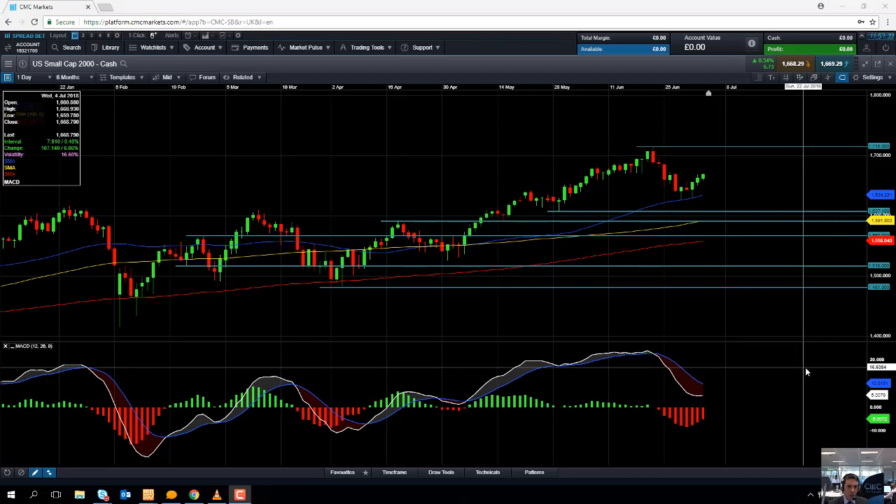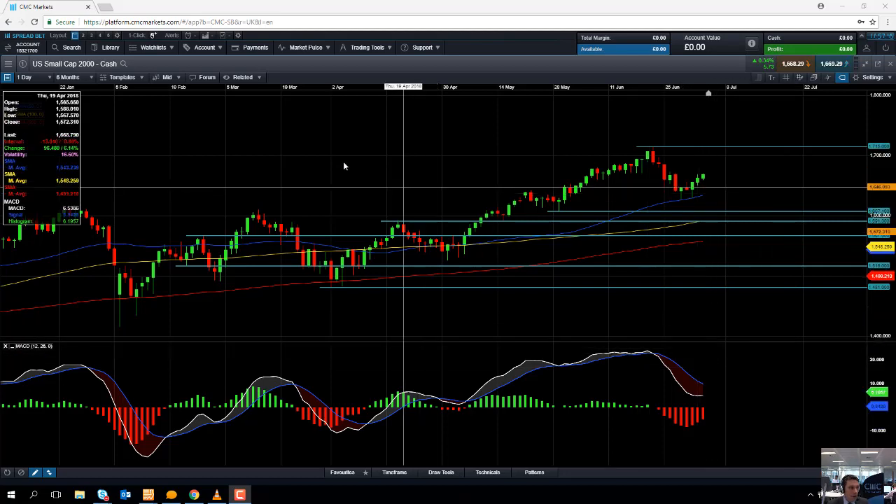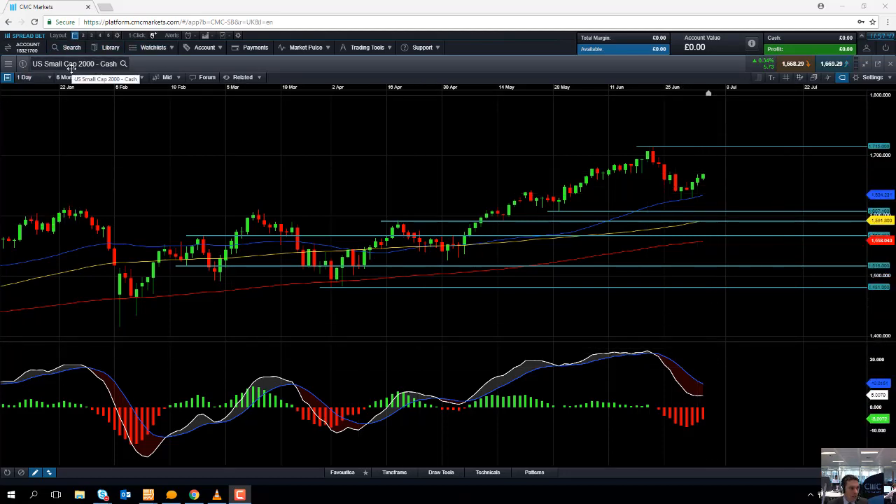Hello and welcome to the Chart of the Week video with me, David Madden. Today's date is Wednesday 4th July 2018 and the time has just gone 11:55. This week's Chart of the Week is the Russell 2000, or as we call it on our platform, the US Small Cap 2000.